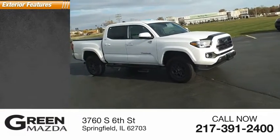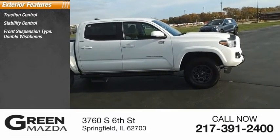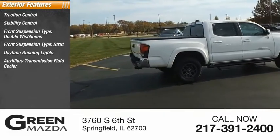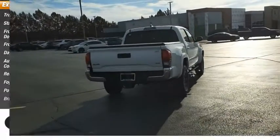Here are some of this vehicle's great options: Traction Control, Stability Control, Front Suspension Type Double Wishbones, Front Suspension Type Strut, Daytime Running Lights, Auxiliary Transmission Fluid Cooler, Rear Step Bumper, Fog Lights, Power Brakes, Braking Assist.